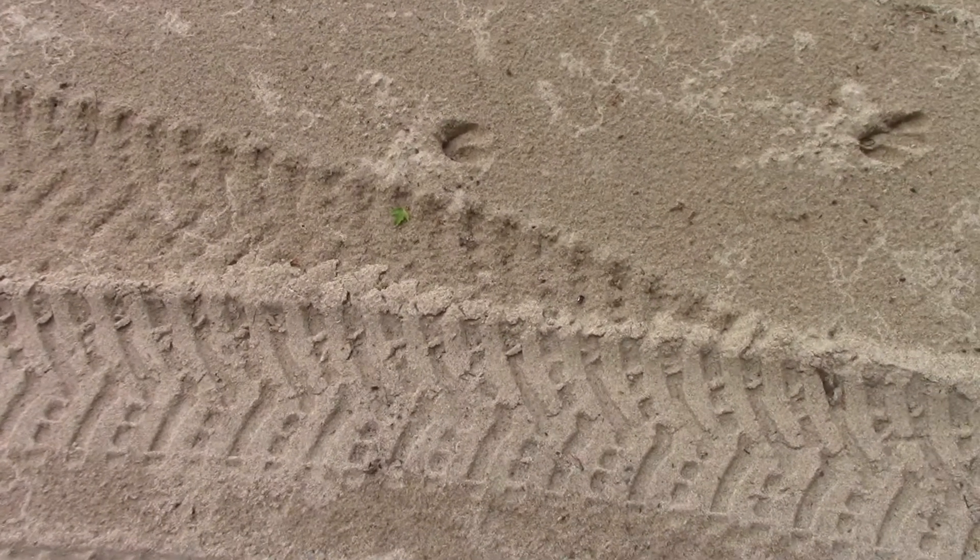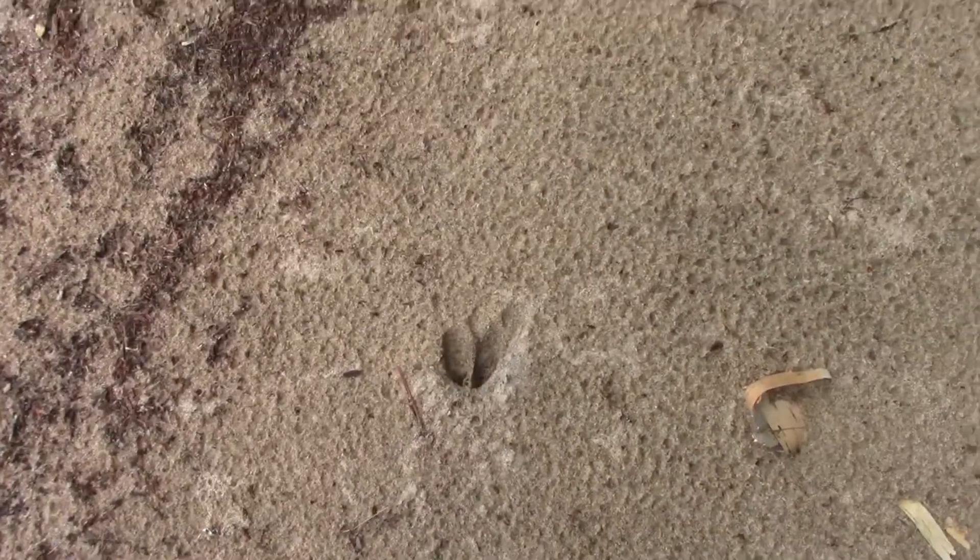Folks, we're on the beach right now. And this is some tracks from last night. It's not a big deer, but it's got fair-sized paws. I can't quite figure it out.